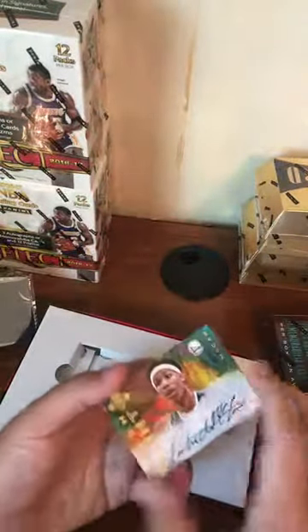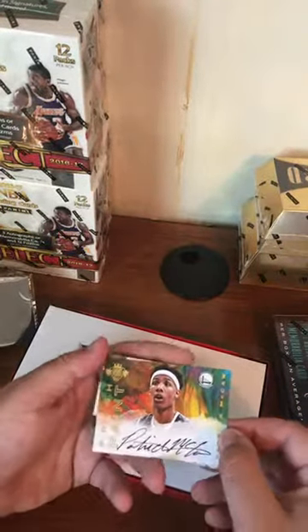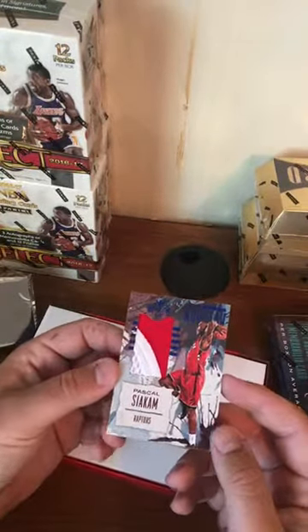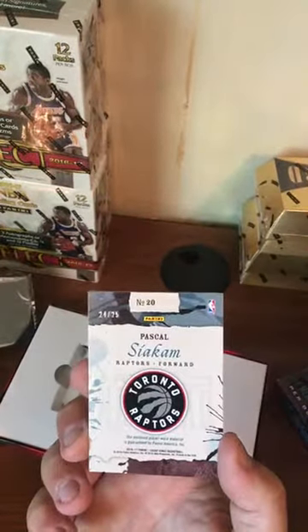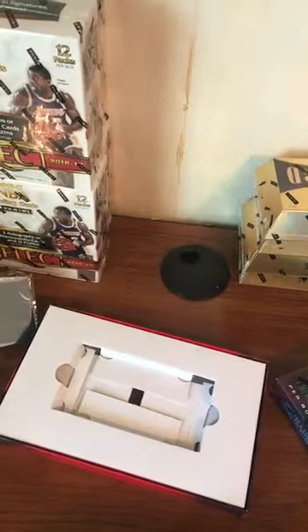For the 76ers, we got a Robert Covington Sketches and Swatches jersey auto numbered to 199 — nice! We also have a rookie auto of Patrick McCaw, actually not numbered. Oh nice — Pascal Siakam rookie patch numbered to 25! They give you an extra hit. 24 out of 25. Pascal Siakam — not a bad box right there.